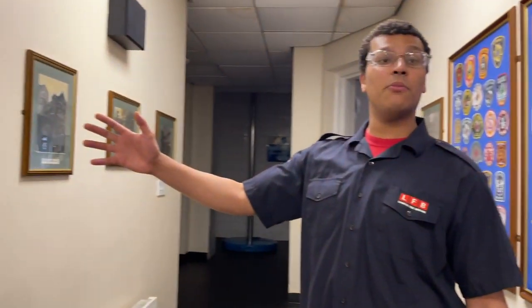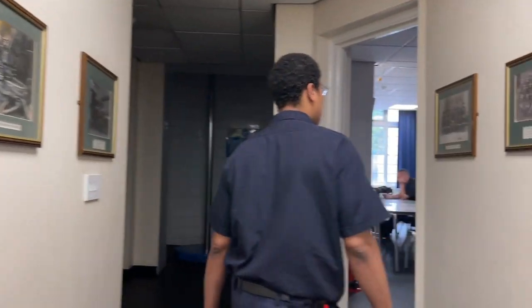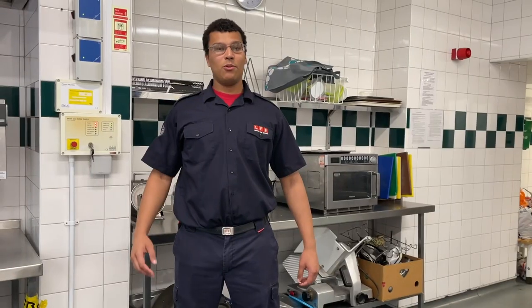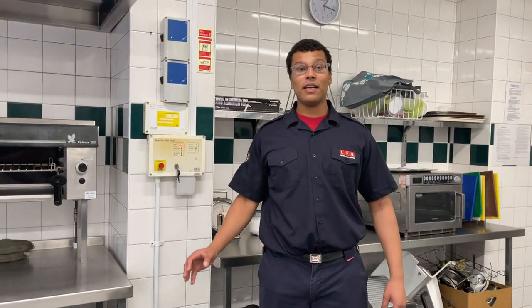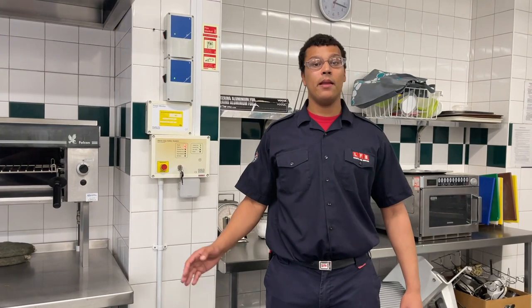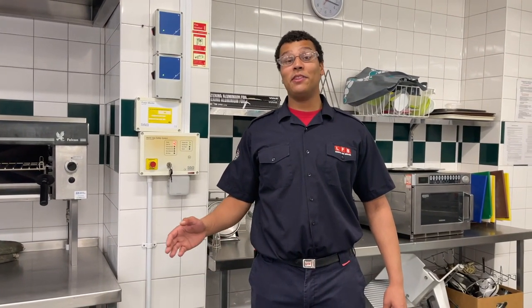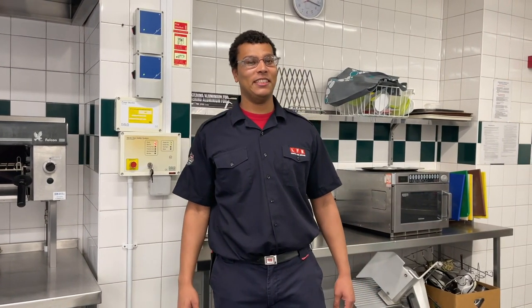Euston Fire Station, as it has been open since 1902, does carry a lot of memorabilia on its walls, such as pictures from various incidents of the past, as well as members of the watches that used to exist here. We have meals here twice a day on day shift, usually breakfast around 11am and a big meal around 5pm. Now, if you think you wouldn't be able to do the job on just two meals a day, wait until you see the portion sizes.